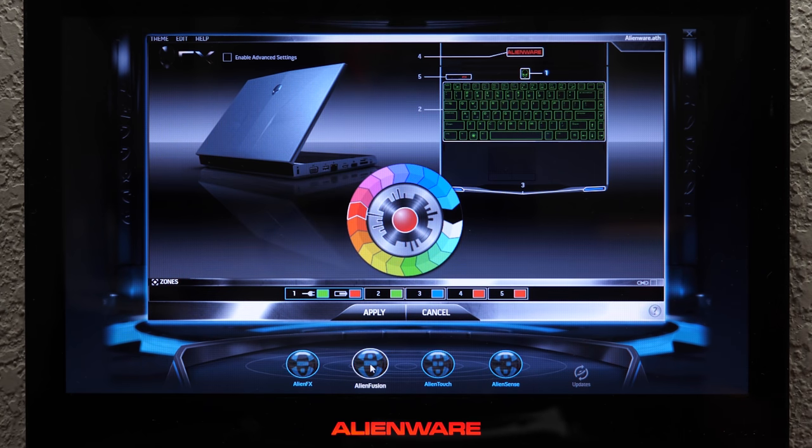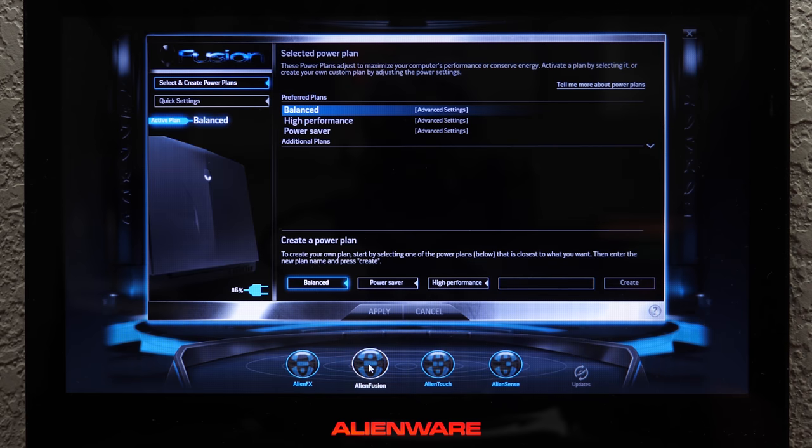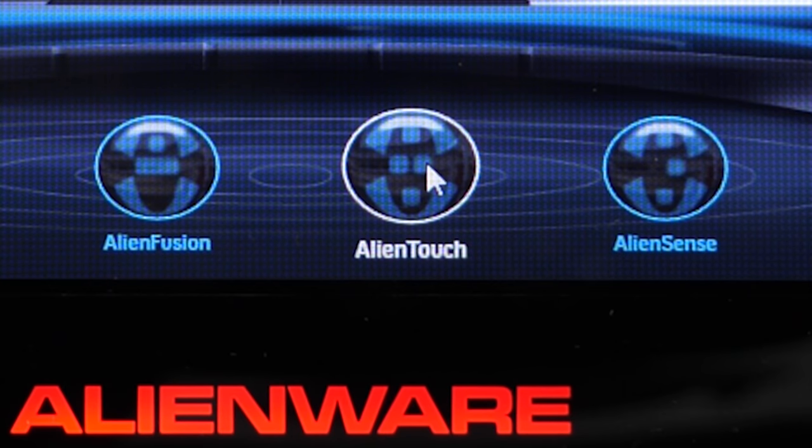You've also got AlienFusion, which is essentially a really cool name for your power plan options. In here you can choose balanced, high performance, and power saver — exactly what you have in the Windows control panel. You can tweak all of those settings. AlienTouch is trackpad-specific settings.